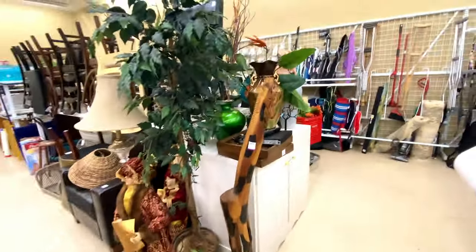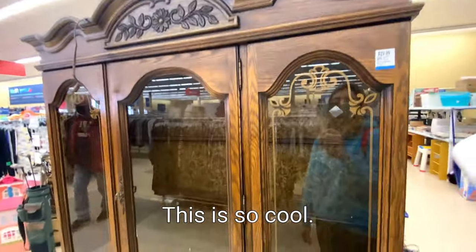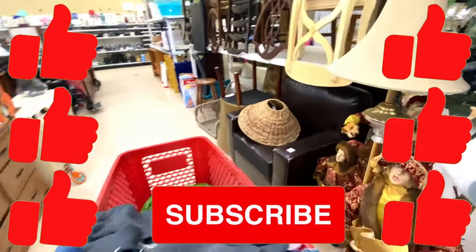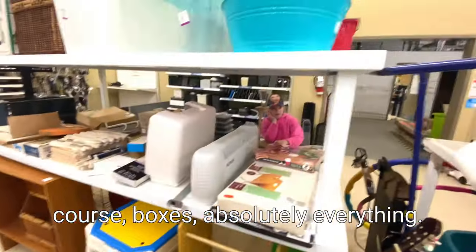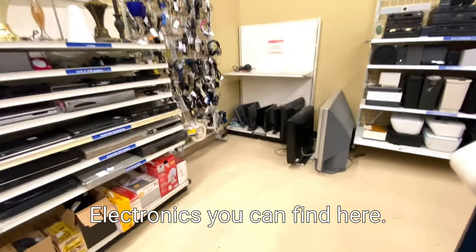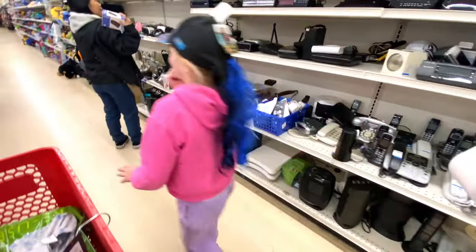Wow, what is this? This is like a big wooden cabinet and this is literally only $30 - that's awesome. We've got chairs, everything, even a wheelchair. Boxes - this is absolutely everything. Electronics - you can find here.